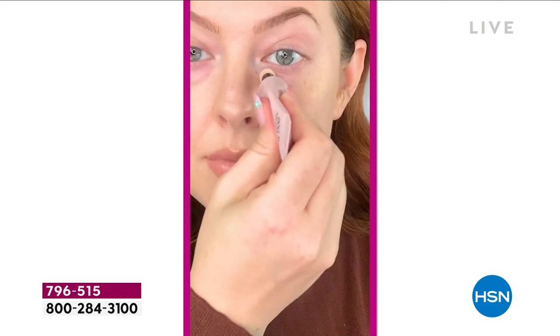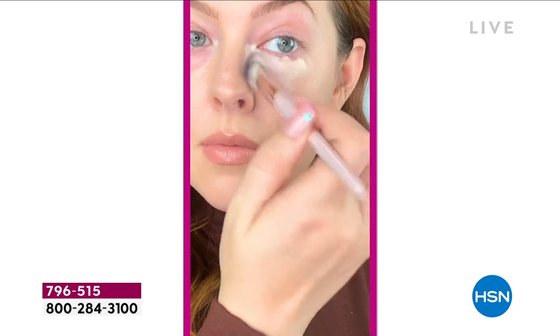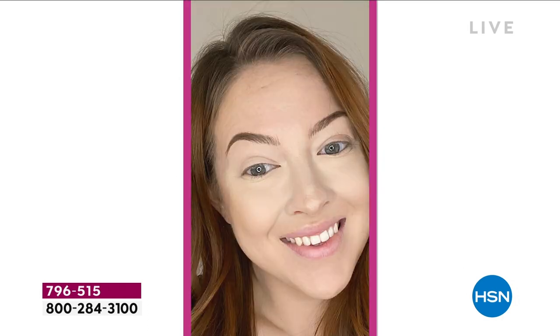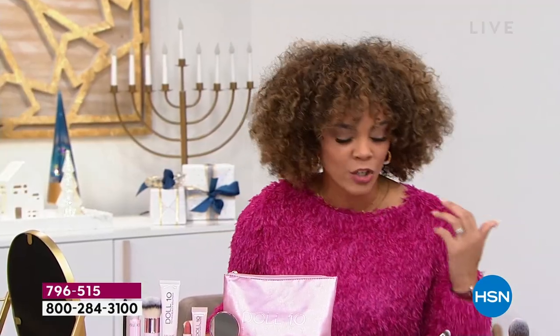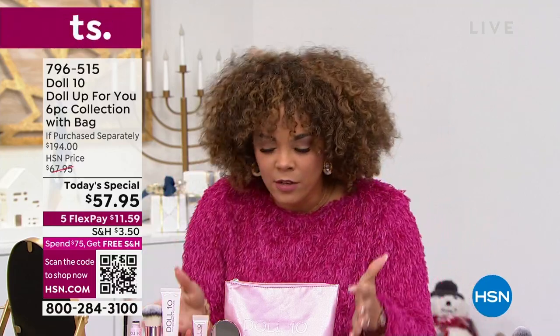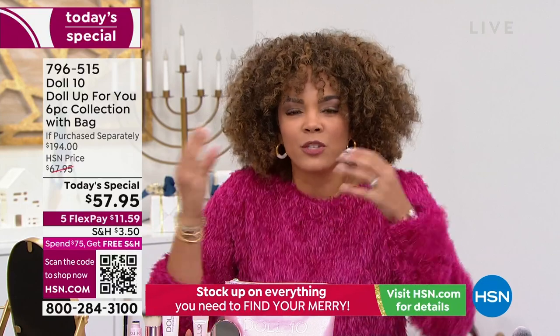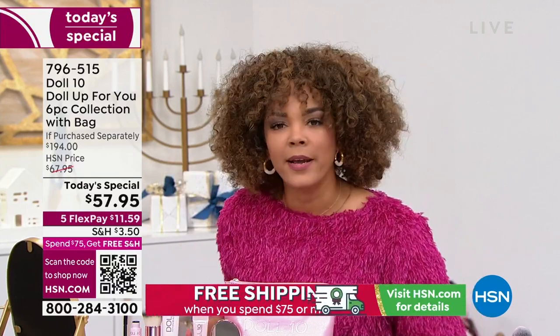Since we launched this fabulous deal, more than 6,000 of you beautiful ladies have said yes to our Today Special. What you're saying yes to is your entire kit to get dolled up in under 10 minutes — that's what Doll 10 is. It's brought to us by Doris Dalton, and I'm so excited she's right here next to me. It's more than just a fabulous deal — you're getting this beautiful makeup that's rich with skincare ingredients. Imagine putting on your foundation and it's also acting as your moisturizer.